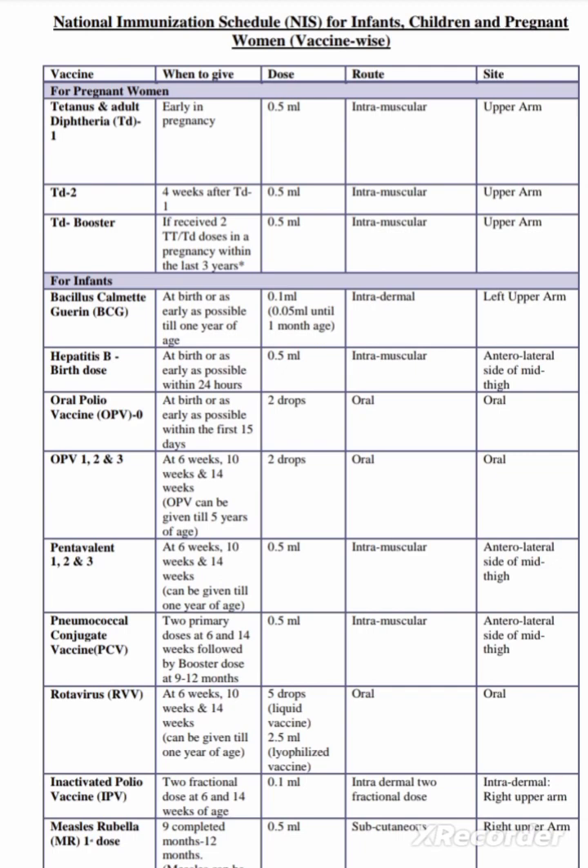For pregnant women, the tetanus and adult diphtheria vaccine, i.e. TED vaccine, is given early in pregnancy — 0.5 ml intramuscular. Then the TED second dose is given 4 weeks after the first dose, that is 1 month after the TED first dose. Regarding the TED booster: if 2 TED doses were received in a pregnancy within the last 3 years, we give a booster dose of 0.5 ml intramuscular.